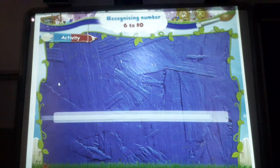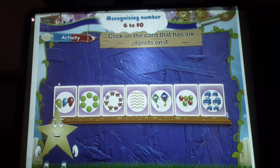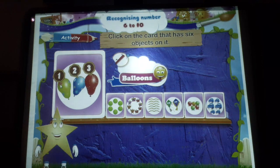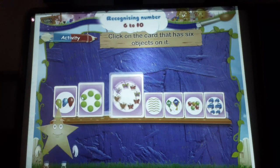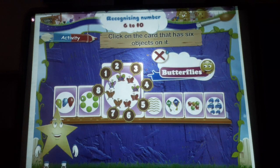Now let's do an activity together. Click on the card that has six objects on it. One, two, three, four — not six. One, two, three, four, five, six — yes, six balls. One, two, three, four, five, six, seven, eight — butterflies, not six.